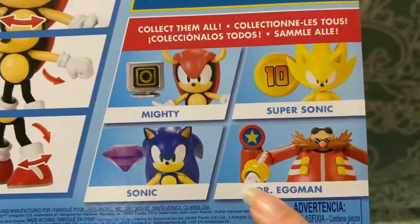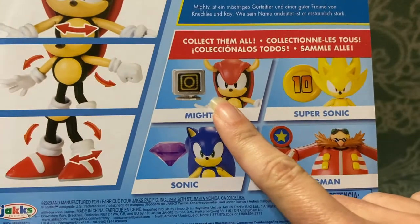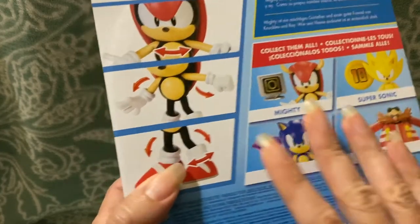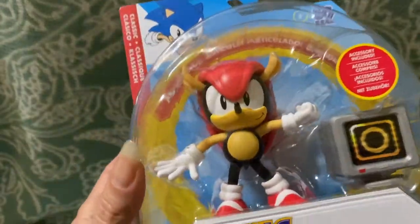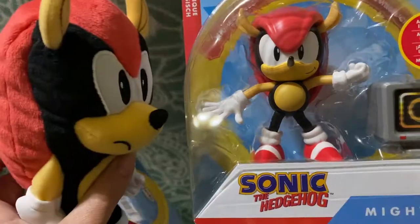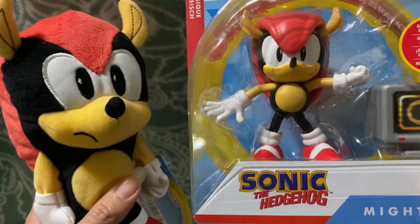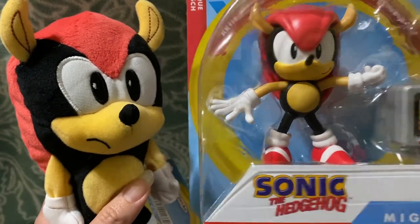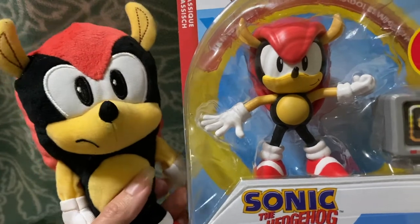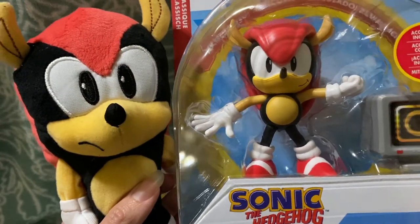Currently they have all these figures out, but I only have this one because it's unique. I try to decide carefully what to spend my money on, and I really felt that a Mighty action figure was unique enough that I wanted it in my collection. I hope that they make some Ray merchandise soon — I haven't seen any yet. It would be really cool to have a plush or an action figure of him, especially considering he's only been in the arcade game and the most recent Sonic Mania.